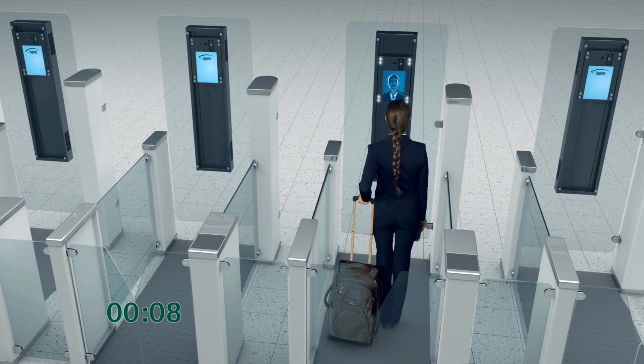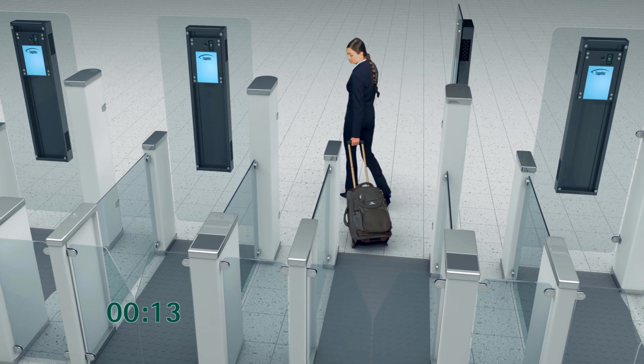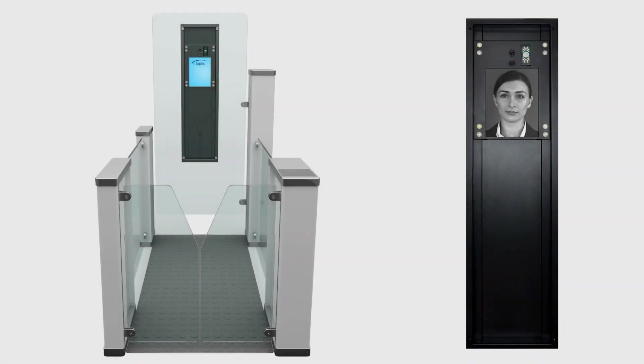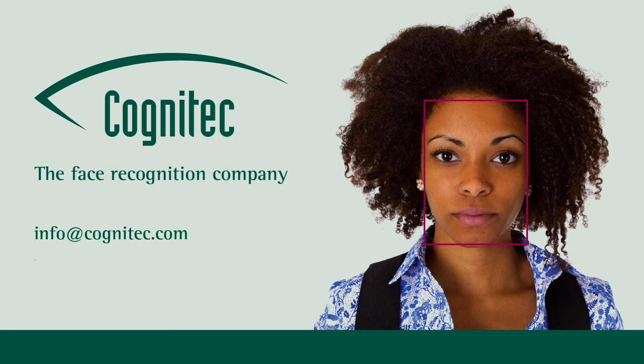Travelers can complete the entire immigration procedure in less than 15 seconds. FACE VAX Entry — Premier Face Recognition Technology for Automated Border Control Solutions. For more information, please send us an email or visit our website.